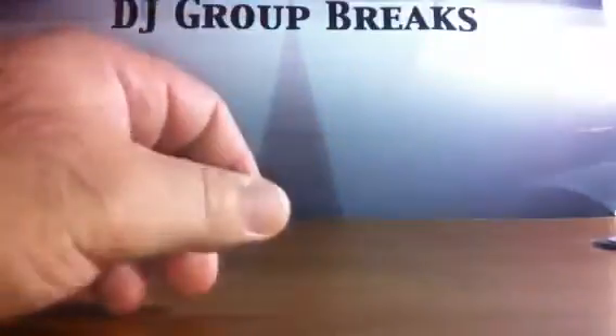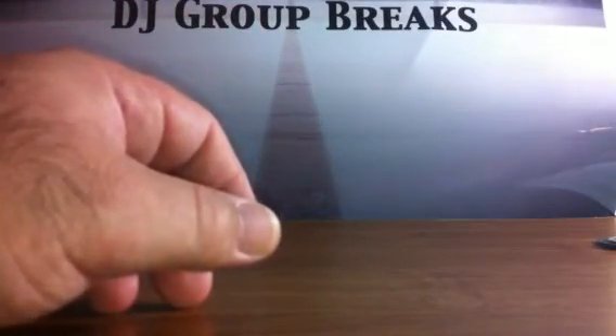Again, everybody, thank you for joining us. Look us up on eBay and Facebook — DJ Group Breaks. A lot of good stuff coming up this week. Look forward to seeing everybody. Bye.